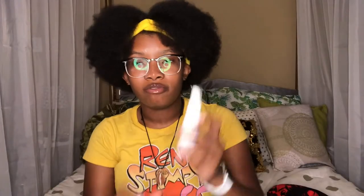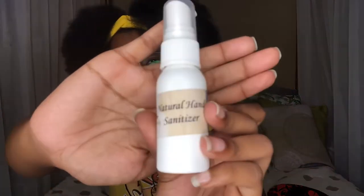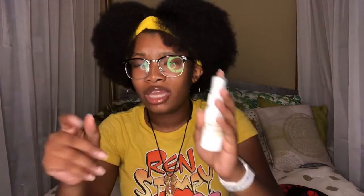I have natural hand sanitizer. I've had it for a minute and haven't used it in a while. This used to be one of my favorite things to use, and it's just been sitting in my body stuff drawer.